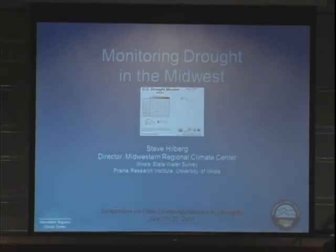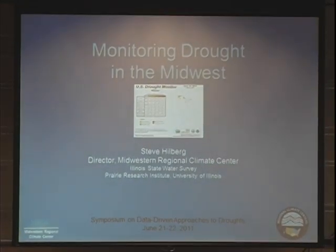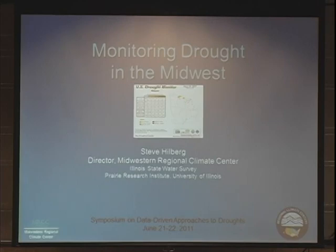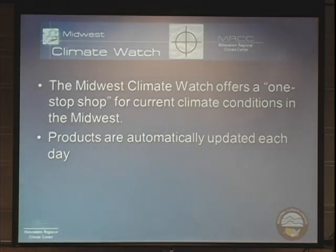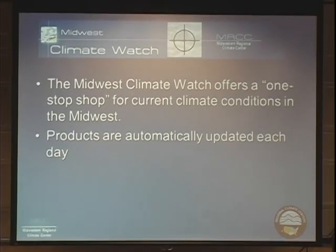I'm going to talk a little bit about one of our monitoring products. We've developed quite a good online monitoring tool for the Midwest that covers just about everything that happens weather-wise. It's called the Midwest Climate Watch, and we've probably had this going now for about 10 or 11 years. It really is sort of a one-stop shop for checking out what's going on in the Midwest in terms of the weather. It's pretty much all automated, so everything's updated each day, sometimes twice a day depending on the product, and we also write a weekly narrative that describes the weather and climate highlights in the region.